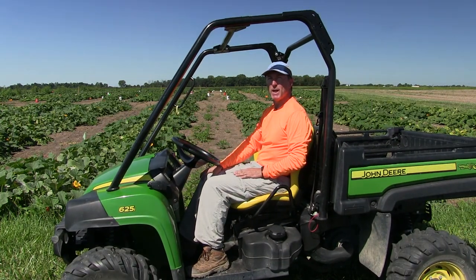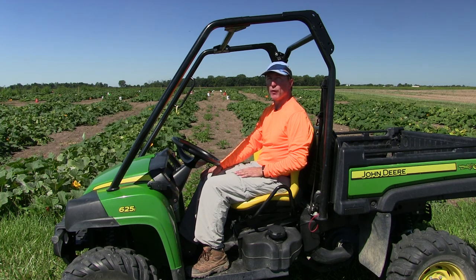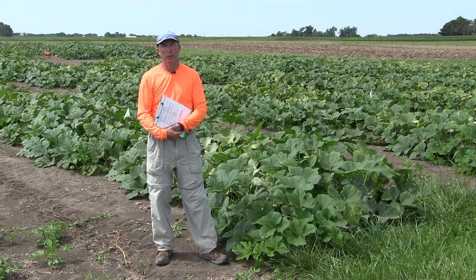Thanks Tony for that update on the herbicides and the weed screen. Even though some of those plots didn't look like they had much weed pressure, I guarantee you in the spring and summer of this year we've had tremendous weed pressure over this entire research farm. We are now at stop number three, which is the powdery mildew fungicide trial. We're going to talk about the powdery mildew fungicide trial and talk about managing powdery mildew in general.